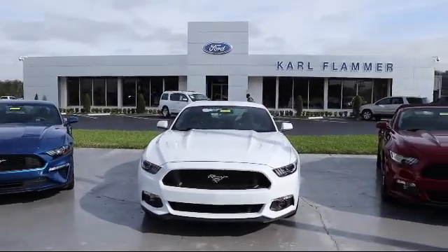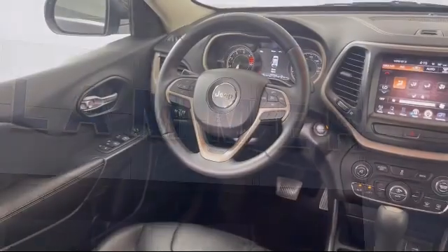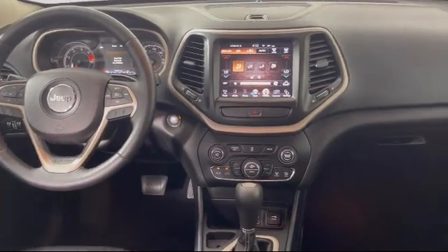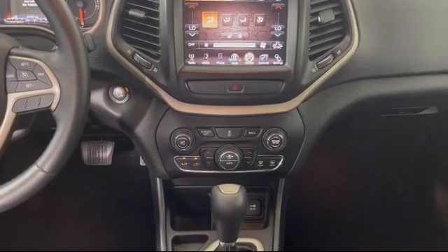Welcome to Carl Flammer Ford. Here's a look at another one of our vehicles from our great selection. It comes equipped with split fold-down rear seat, keyless entry, Sirius XM satellite radio, roof rack, steering wheel controls, and an 8.4-inch touchscreen display.